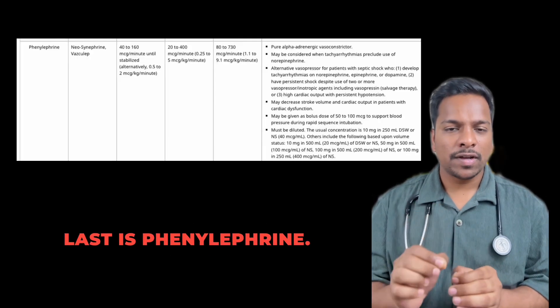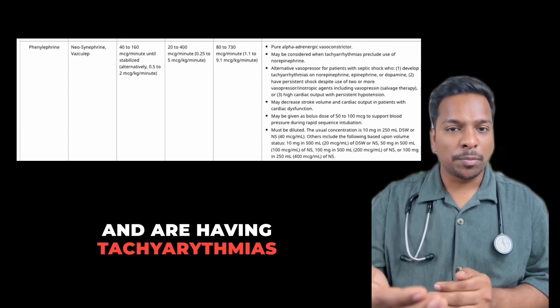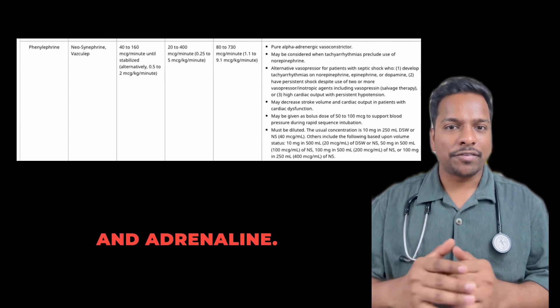Last is phenylephrine. Phenylephrine is a pure adrenergic vasoconstrictor. It is used as salvage therapy if a patient doesn't recover from shock and is having tachycardia on usage of noradrenaline and adrenaline.